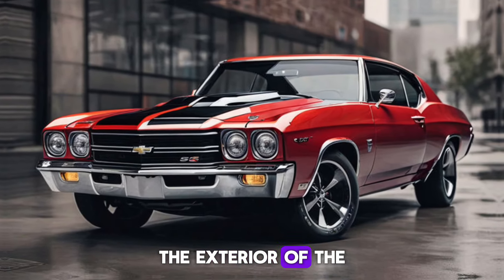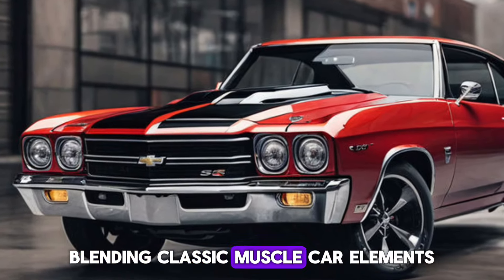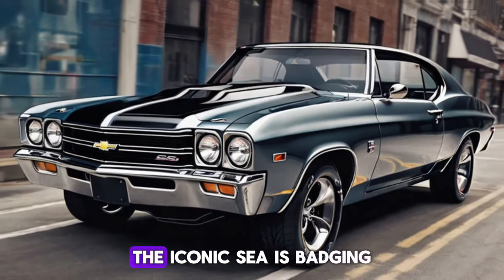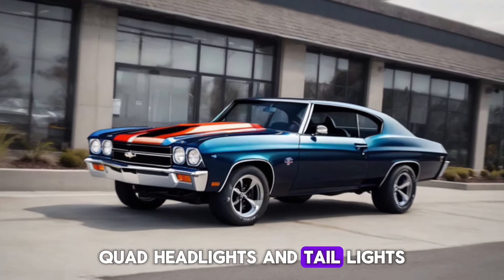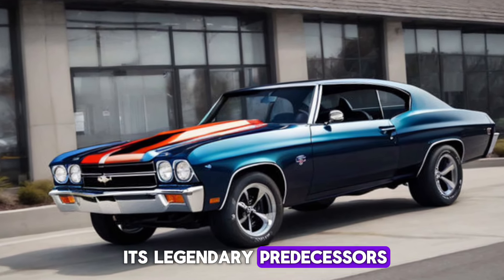The exterior of the Chevelle SS is a masterpiece of design, blending classic muscle car elements with modern touches like LED headlights, a spoiler, and stylish wheels. The iconic C-badging and stripes are a nod to its storied past, while the double-white stripe, quad headlights and taillights, and the hood scoop are all hallmarks of its legendary predecessors.